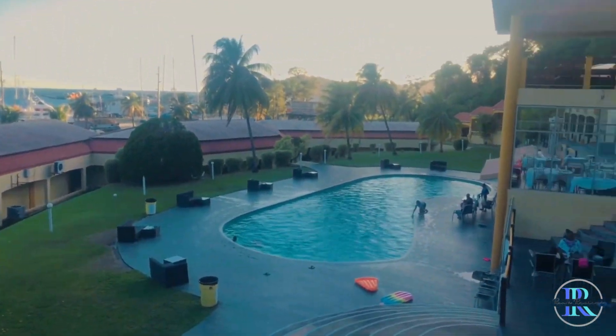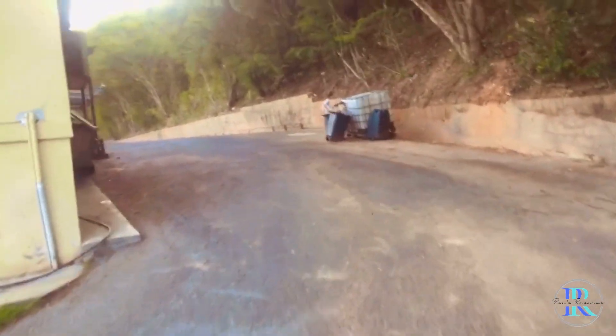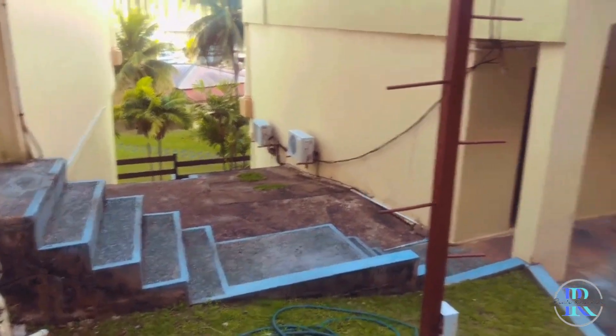Waking up to this view, however — pretty awesome. There's a very strange layout to this hotel. The entrances are at the back of the hotel. To access the pool, prepare yourself for a bit of a hike. Then you have to play Find the Steps, which will take you down to the pool.